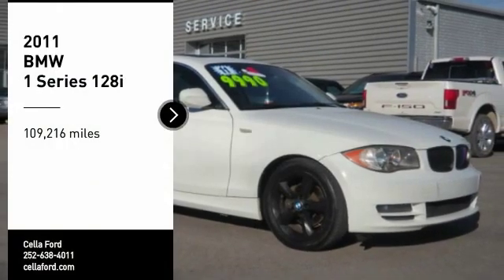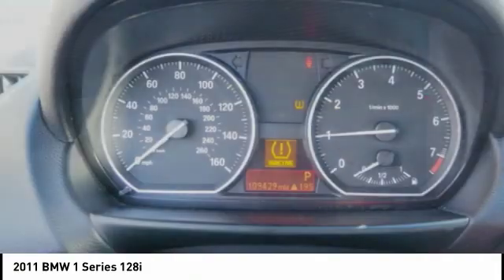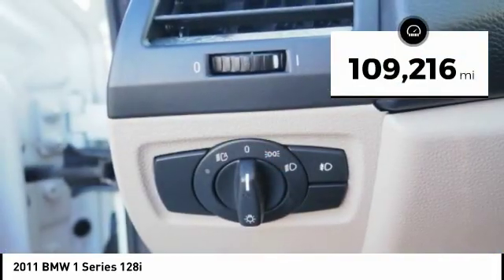Come test drive the 2011 One Series. Even though the BMW One Series is the company's least expensive model, it is hardly an underperforming model. This vehicle has less than 110,000 miles.